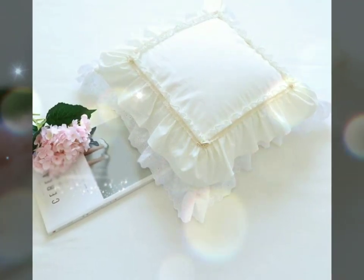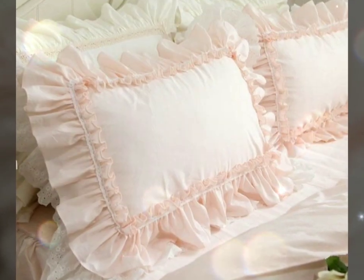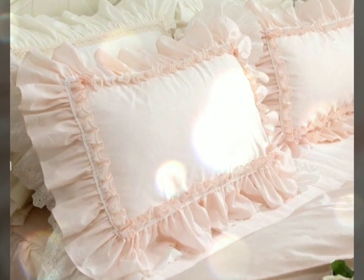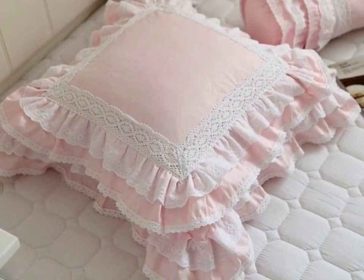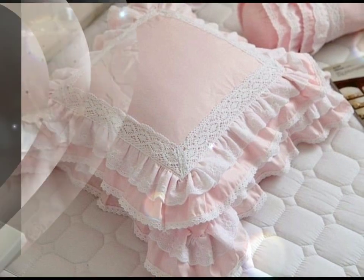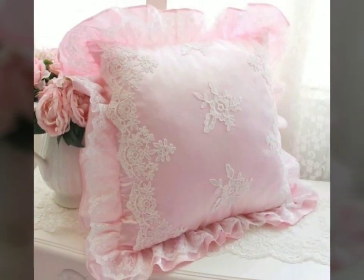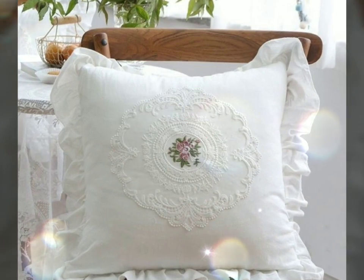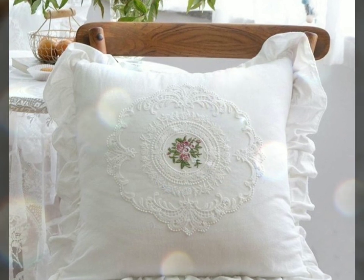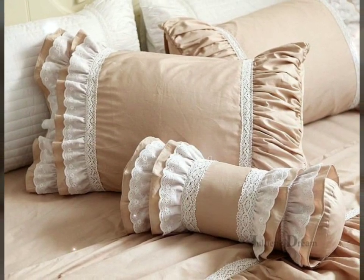Pillow cushions and pillowcases are delightful and decorative accessories that add a touch of charm and elegance to a living space. These cushions are adorned with frills, ruffles, or flounces that create a visually appealing and feminine look. The frills add texture, depth, and a sense of playfulness. Whether made of lace, satin, or other soft fabrics, they create a beautiful visual contrast against the smoothness of the cushion itself, bringing romance and sophistication to sofas, chairs, or any seating area.